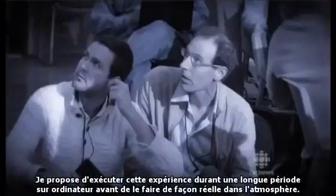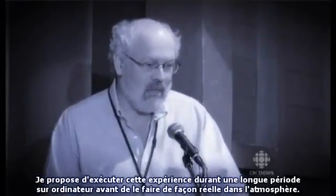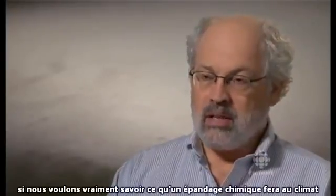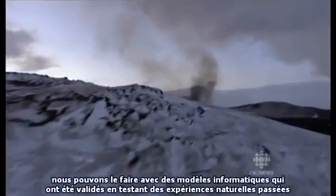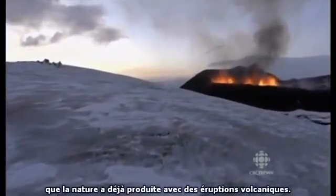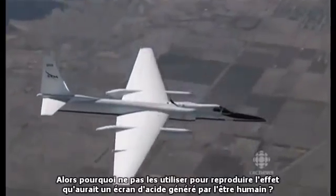I want to propose that experimentation be with computers for a long time before we ever do stuff into the atmosphere. You do an experiment to answer a question. If you want to know what the effect of a stratospheric aerosol cloud will be on the climate, we can do that in computer models that have been validated by testing past natural experiments — volcanic eruptions. For example, computer models have already been used to recreate the climate effects of Mount Pinatubo. So why not use a computer to predict what a man-made acid sunscreen would do?